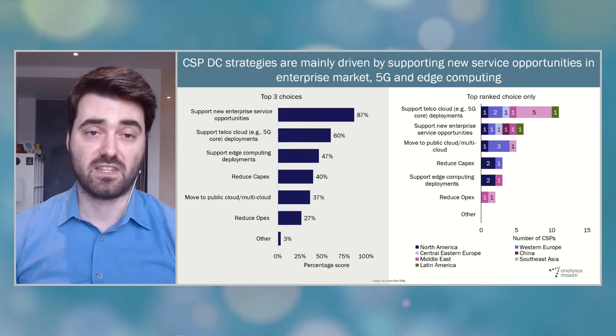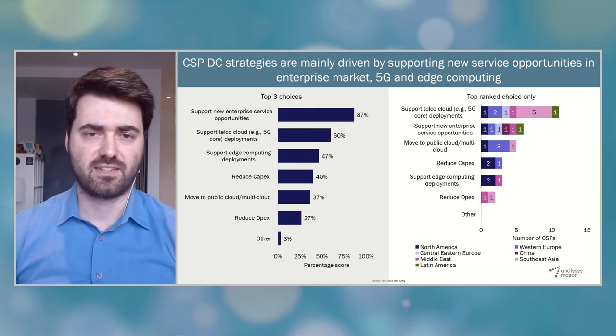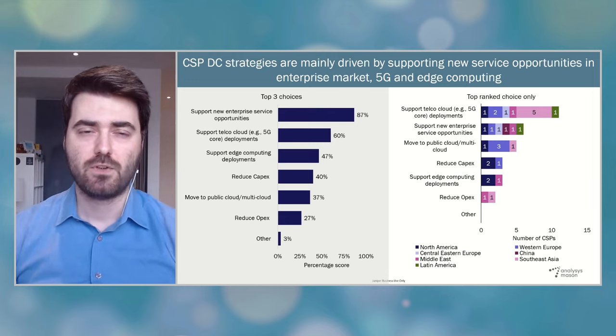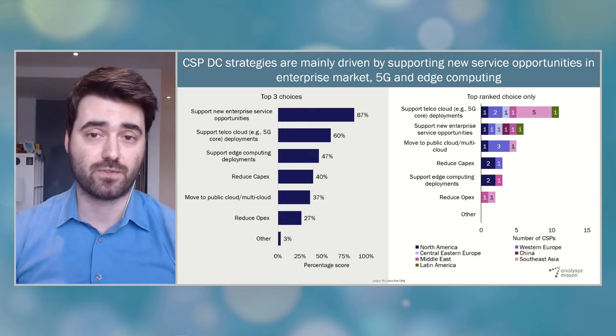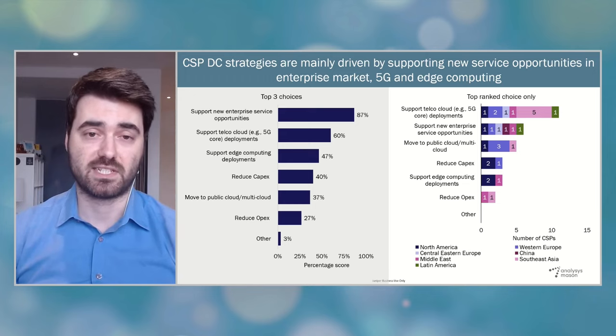CSPs are in the process of building their 5G networks using cloud-native, disaggregated technologies. They are starting from their mobile core networks running on centralized data centers and gradually expanding into the radio access network, where VDUs and VCUs are deployed in network edge data centers. This finding suggests that CSPs acknowledge the need to modernize and automate their data centers to successfully manage this infrastructure transformation. We also split the responses by region, and one key regional variance is that the data center agenda of most CSPs from Asia-Pacific is driven by telco clouds, but the main drivers for CSPs from other regions are more evenly spread. For North American and Western European CSPs, the main focus includes adoption of public clouds and multi-clouds, capex reduction, and to a lesser extent, edge computing.